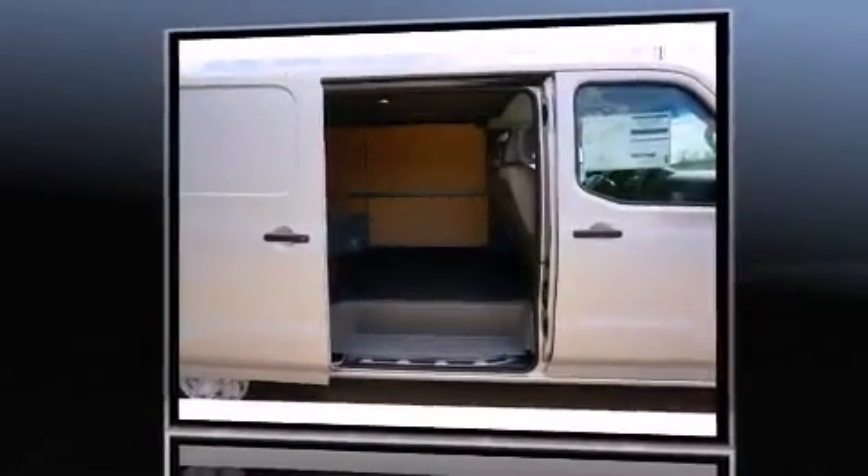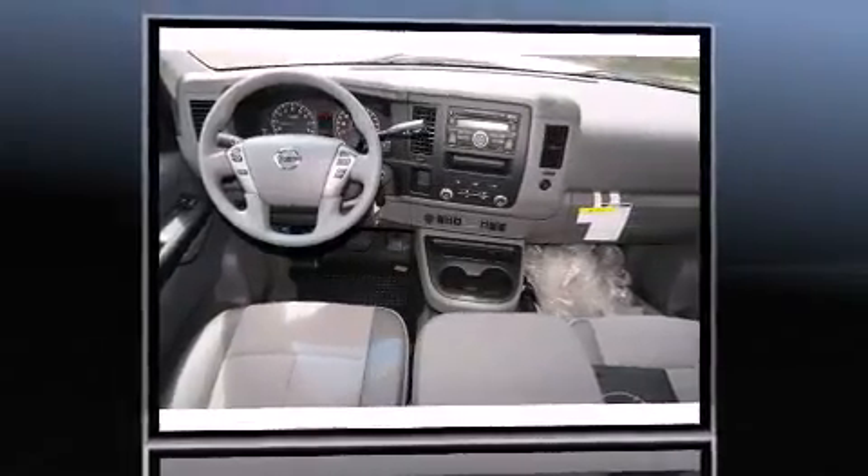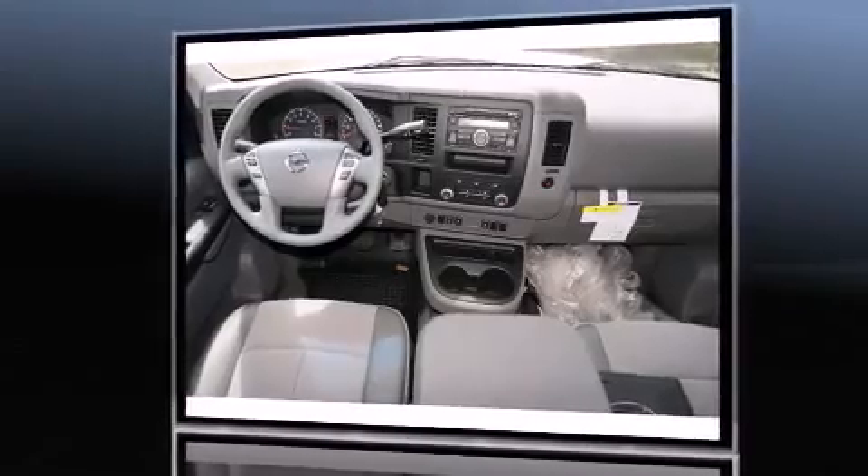Nissan prioritized comfort and style by including a tachometer, a trip computer, remote keyless entry, a trailer hitch, and power windows.